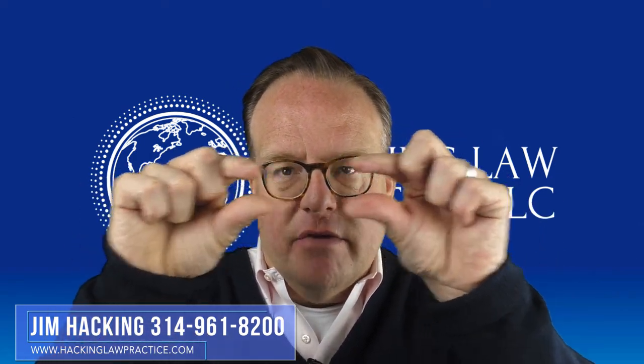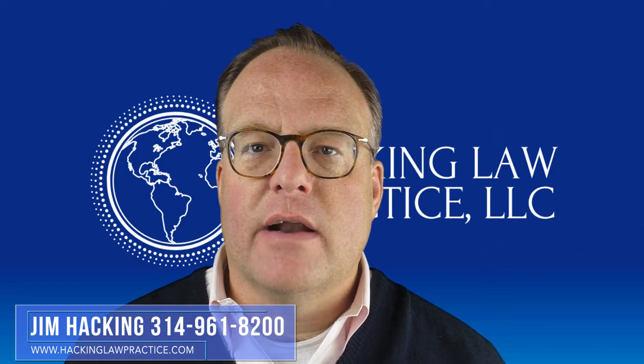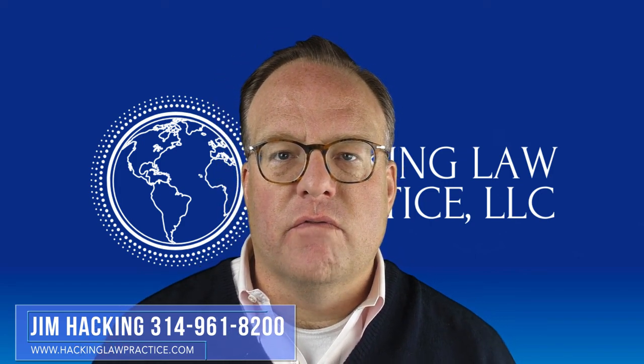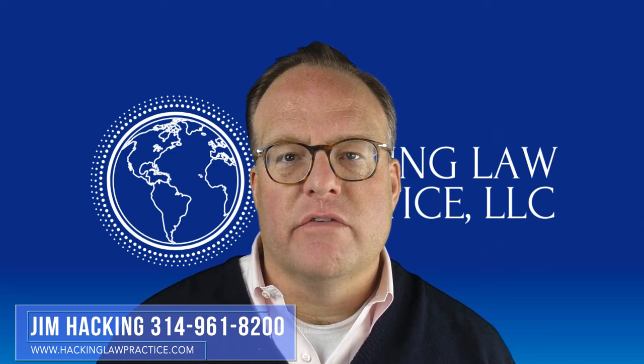You don't want to be sending in a very thin I-751 packet because the goal is to try to avoid an interview. And even in these days of extra interviews, you can avoid an I-751 interview if you file a strong enough case.